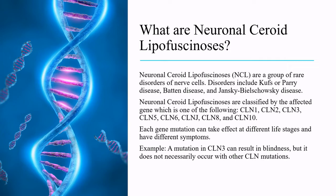For example, a mutation in CLN3 can result in blindness, but this does not necessarily occur with other CLN mutations.